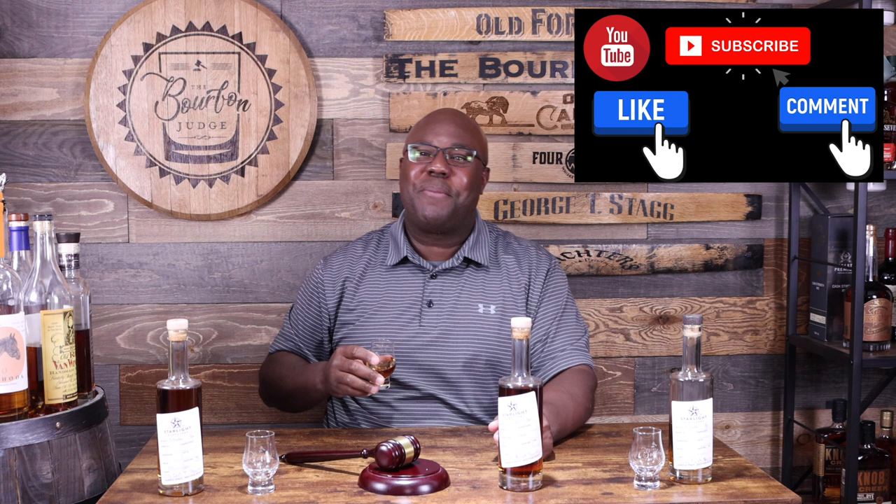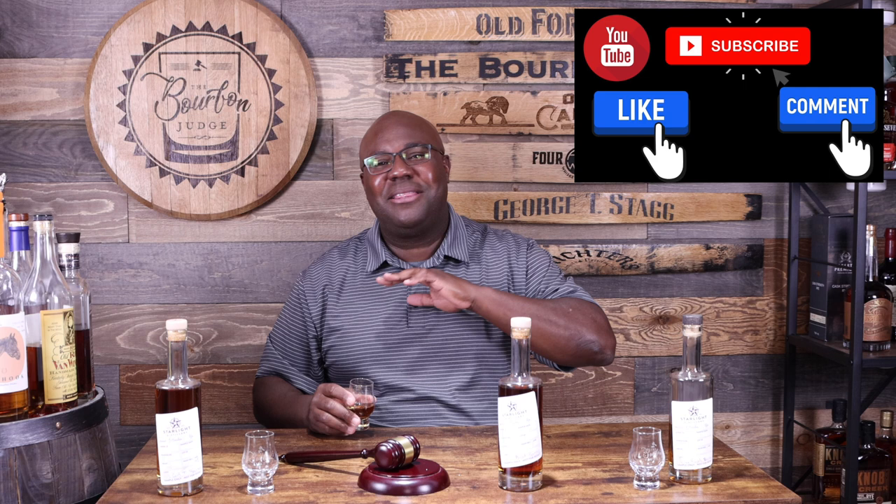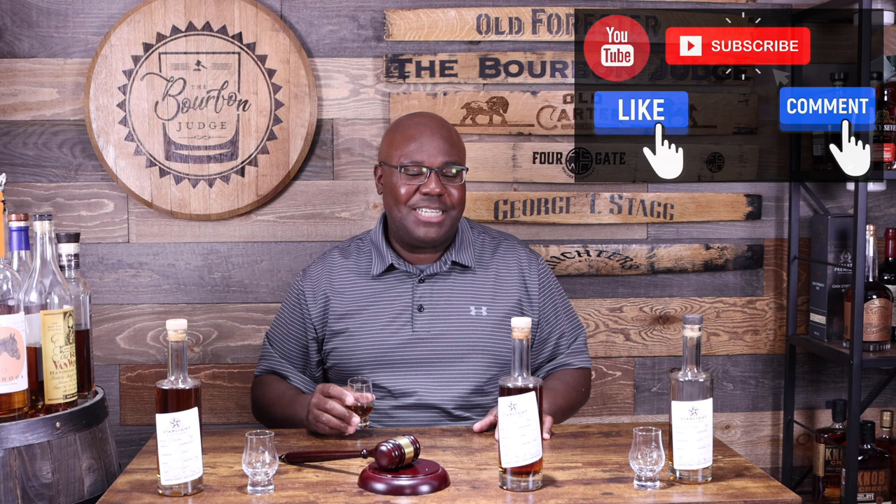Do me three favors real quick before we move on: number one, hit the like button; number two, drop me a comment — I love going back and forth and I try to reply to every single comment; and last but not least, please hit the subscribe button so whenever I publish content you get the notification. Cheers everybody — I gotta stop banging these glasses so hard, they're gonna break one day.